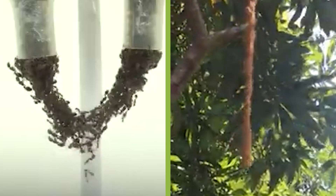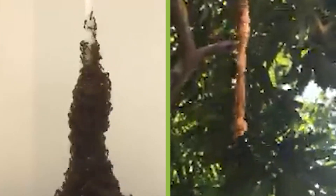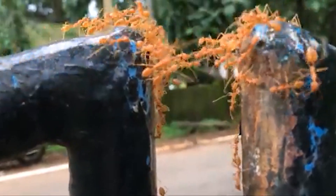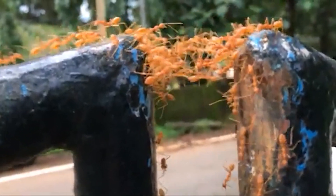Remarkably, these structures expand, contract, and reshape themselves dynamically without a central leader or blueprint — just collective instinct and communication through pheromones. Recent studies show that army ants can even adjust their bridge building based on traffic flow, optimizing efficiency. This incredible teamwork makes army ants one of nature's most fascinating examples of self-organizing architecture.